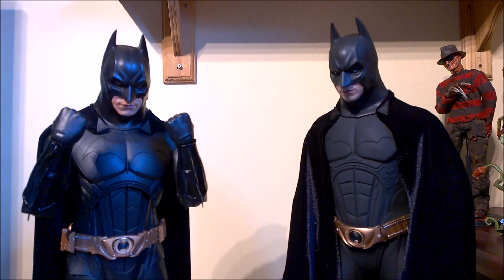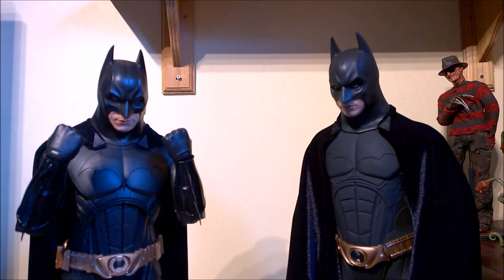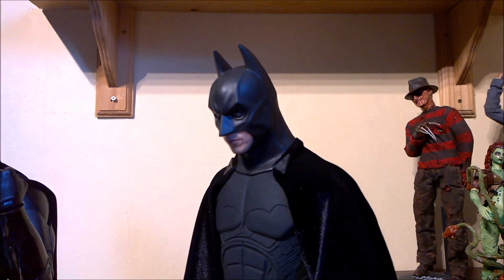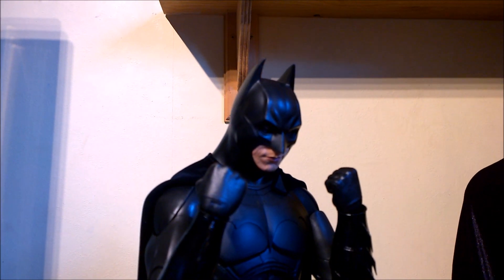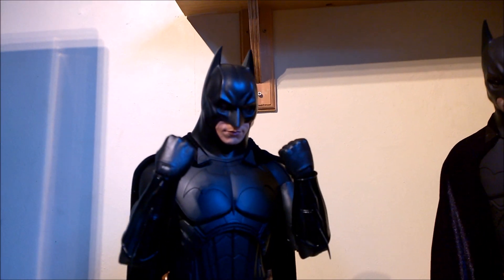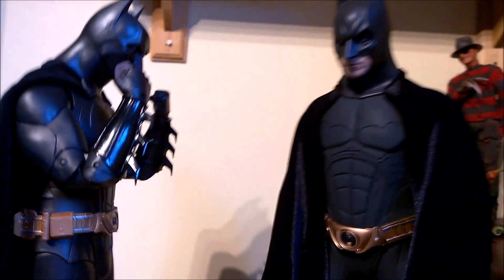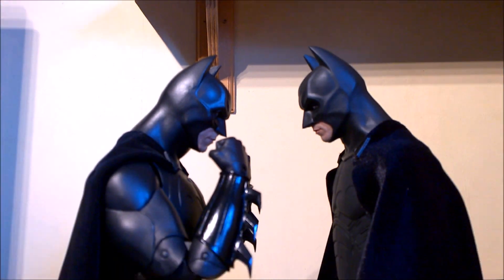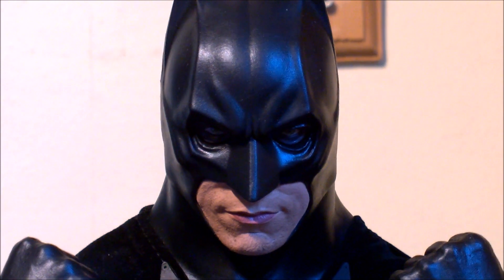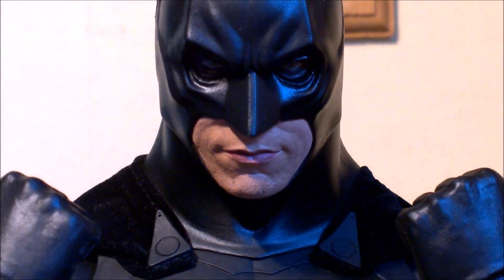The first one is cowl accuracy, and I'm going to give that to NECA. The ears seem to be the exact length — the ends of the ears are slightly longer. Also, the neck might be the exact same length, but I do get a feeling that the NECA neck is just a little bit more accurate, a little bit more thick. I'll just turn them to the side so you can get a profile shot and see for yourself. I personally would give the cowl accuracy to the NECA figure — I think it is the more accurate of the two.